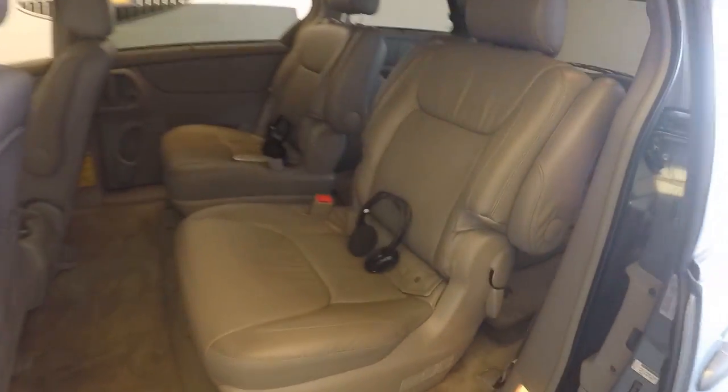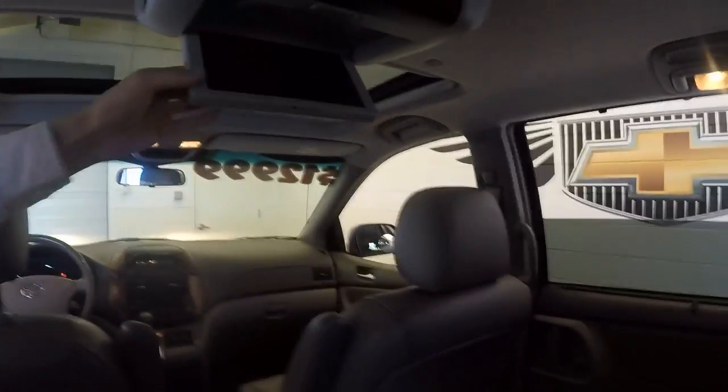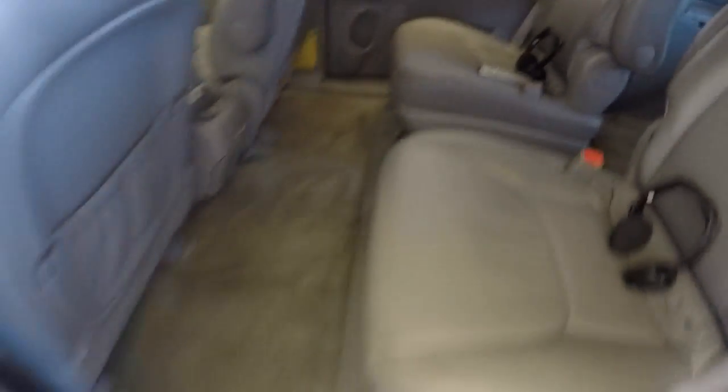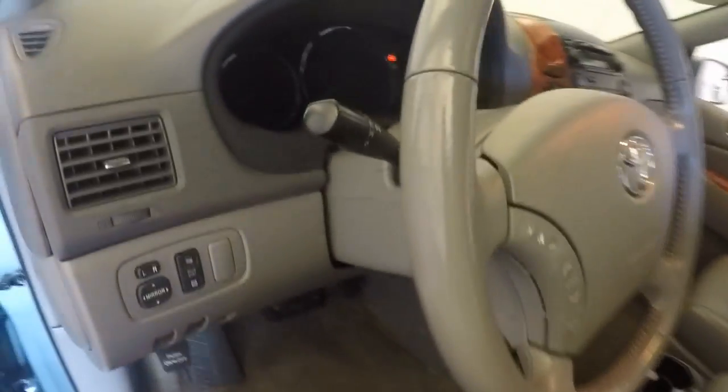As you can tell, there is a rear entertainment system, along with all your basic controls on the door, power seats, and controls for your stereo on the steering wheel.